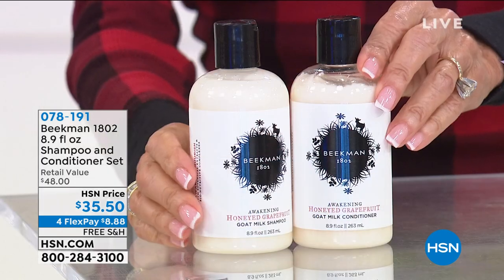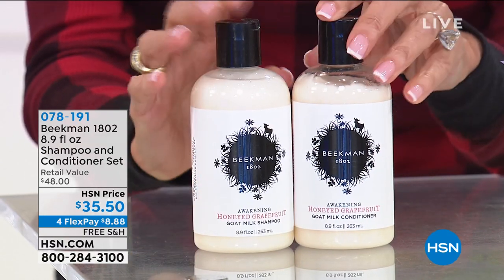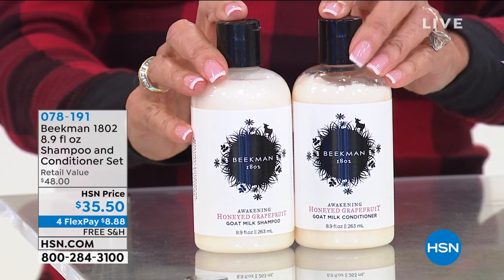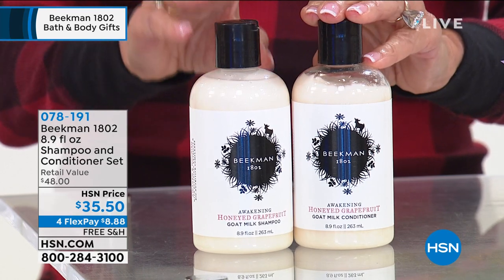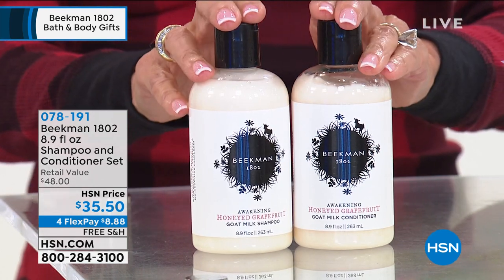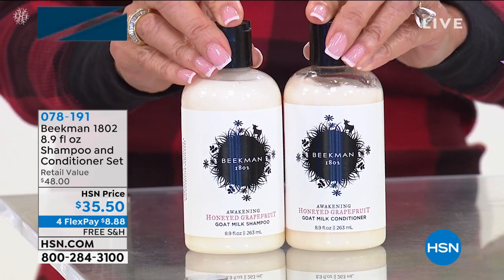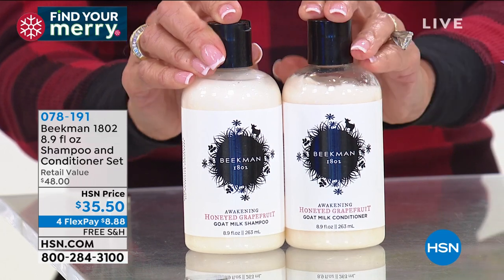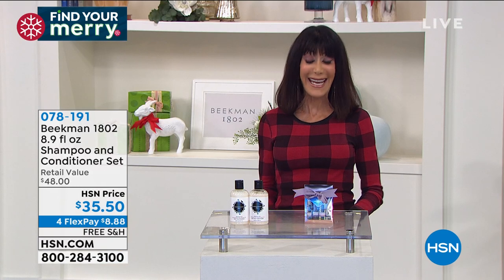The shampoo and conditioner that I use — I can't say every day because I don't wash my hair every day — but here they are, the shampoo and conditioner set available for everyone. $35.50 is your price for it today on flex pay, basically $24 individually for each one. You're getting both of them today at $35.50 with free shipping and handling.